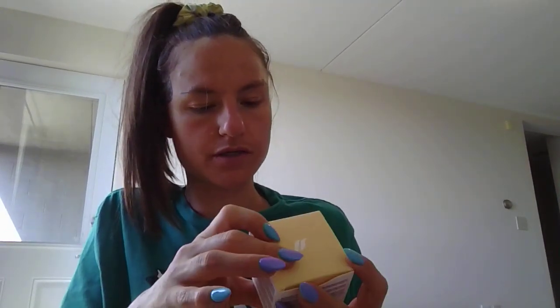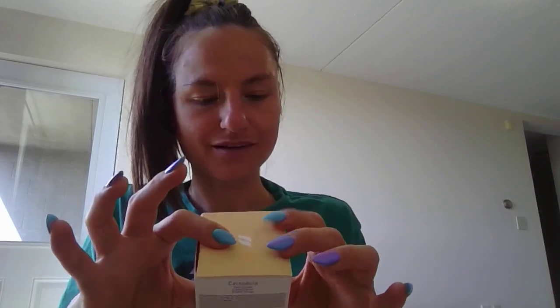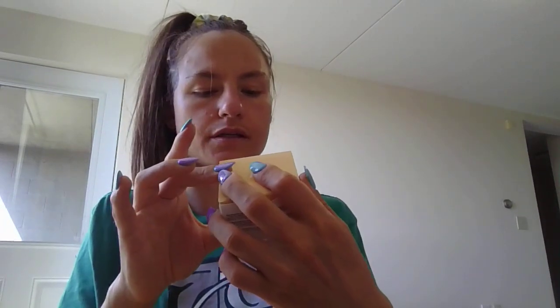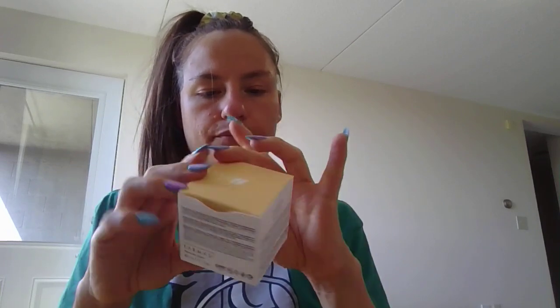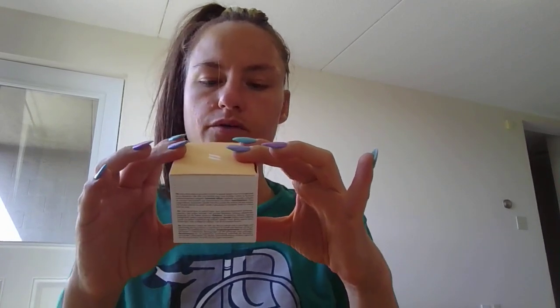I'll start with the calendula face cream. It is a fast-absorbing rich moisturizer that provides hydration for dry and sensitive skin. This calendula cream balsam is an intense cream that helps nourish and soothe skin while preventing it from drying out.